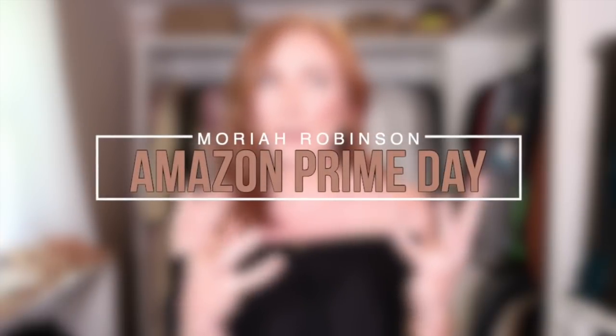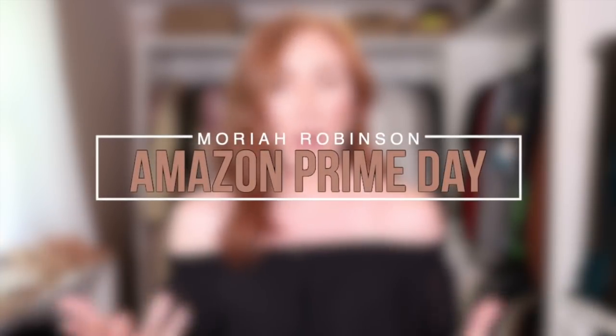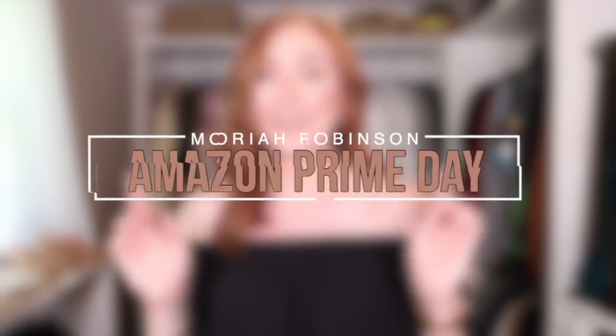Hello friends, welcome back to my channel. Thank you so much for watching. Today we are talking Amazon Prime Day — I just have a huge Amazon haul, one of my biggest I've ever done. It also happens to be Amazon Prime Day today when I am posting the video, and also tomorrow, so a lot of this stuff is on really really good deals and I can't wait to share it with you guys.